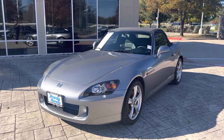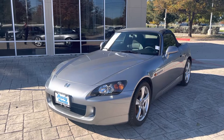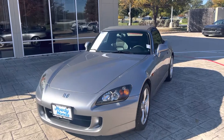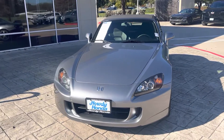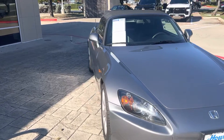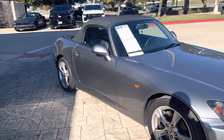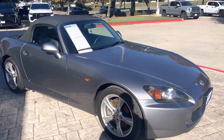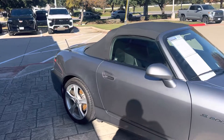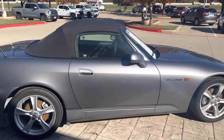Hey there, Thomas here at Howdy Honda. This is the 2008 Honda S2000 — manual transmission, convertible. It is in mint condition. Everything's original on the vehicle, garage kept, barely driven. Definitely a collector's item.